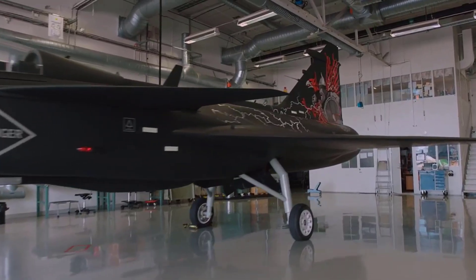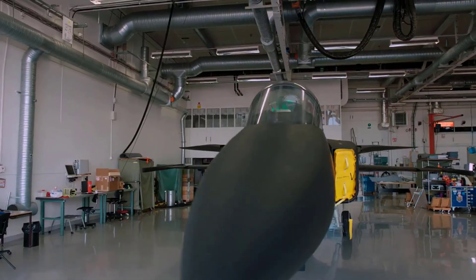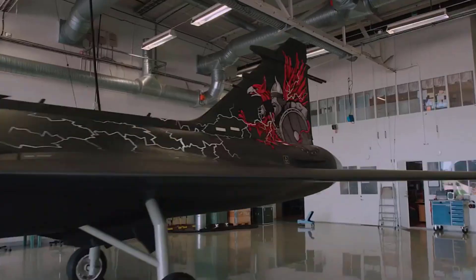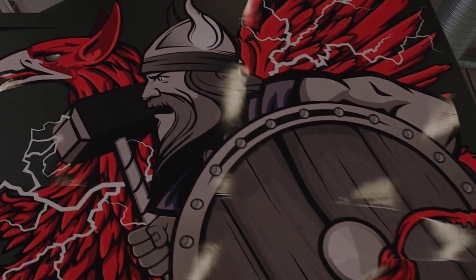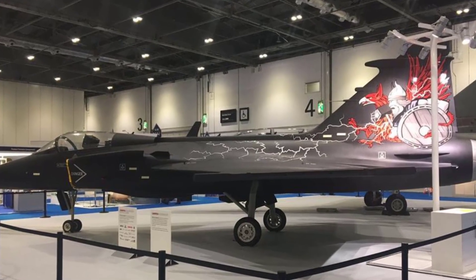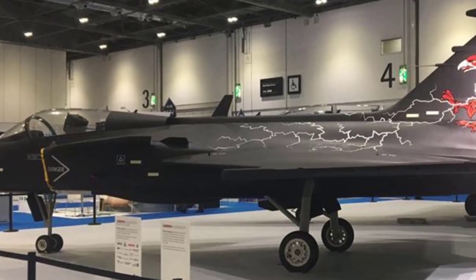Key modifications include the replacement of live weapons with simulation-based systems for firing air-to-air missiles and the installation of a dummy structure in place of the current cannon. Additionally, the Gripen Aggressor would be equipped with Saab's PS-05 Mark IV radar and an air combat maneuvering instrumentation pod, while retaining its inter-Gripen fighter link and Link-16 functionality.